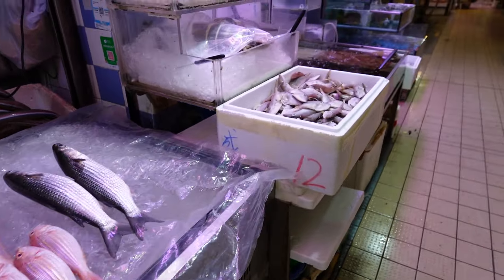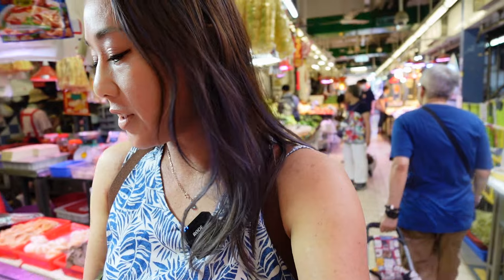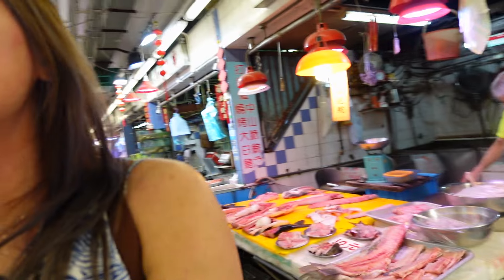We are in the Kowloon City Market now. They're selling fresh fish, fresh meat, fresh vegetables. Don't slip on the floor. I don't need to buy anything but I want to check out the cooked food center. There's fish balls again — great for hot pot.